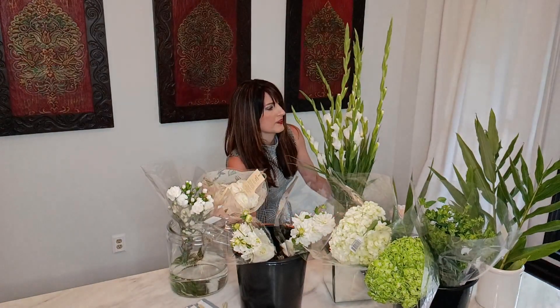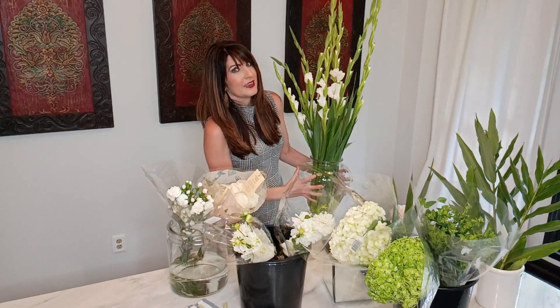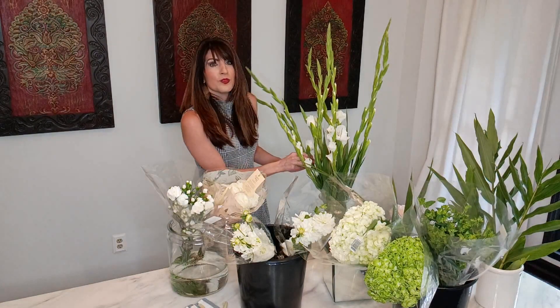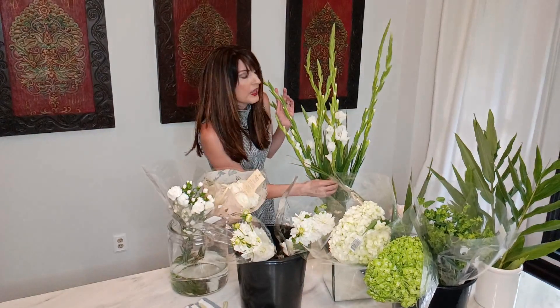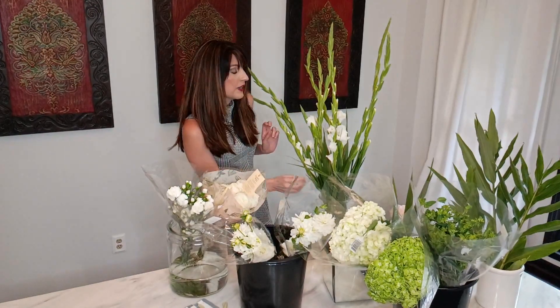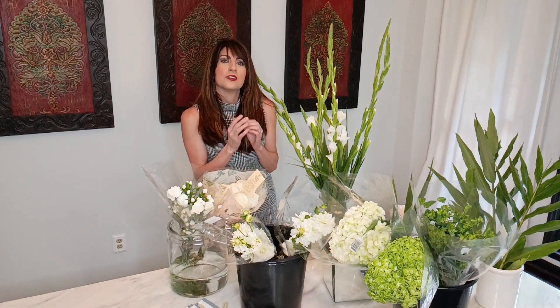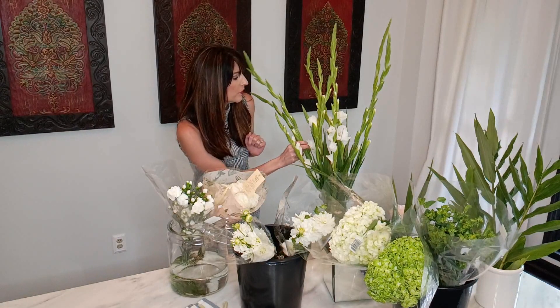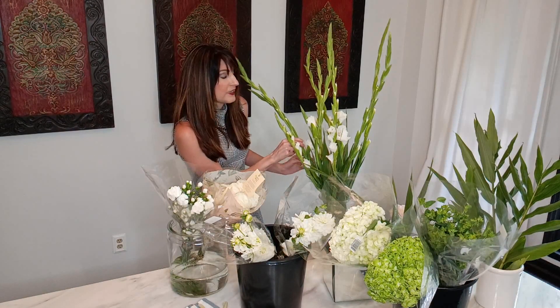I started out at Publix and I found these gorgeous gladiolas — are they not stunning? If you want a super elegant look for an affordable price, go with something tall. I bought these last night. How many stems are there? One, two, three, four, five, six, seven, eight, nine — about ten stems. Out of curiosity, I went online last night and another seller was selling 19 stems for $55. I know that's a whole lot more than $5.99.